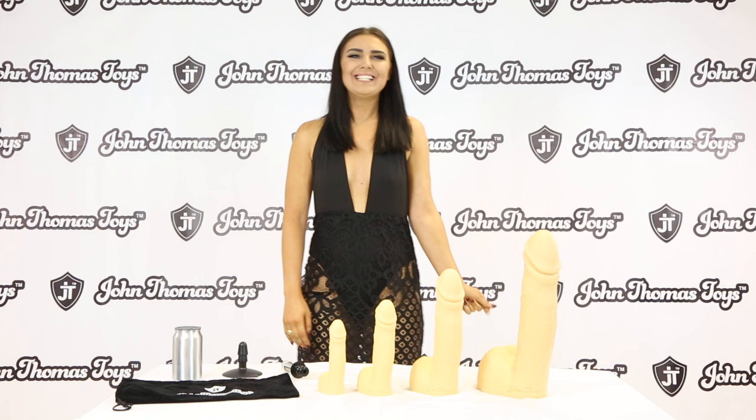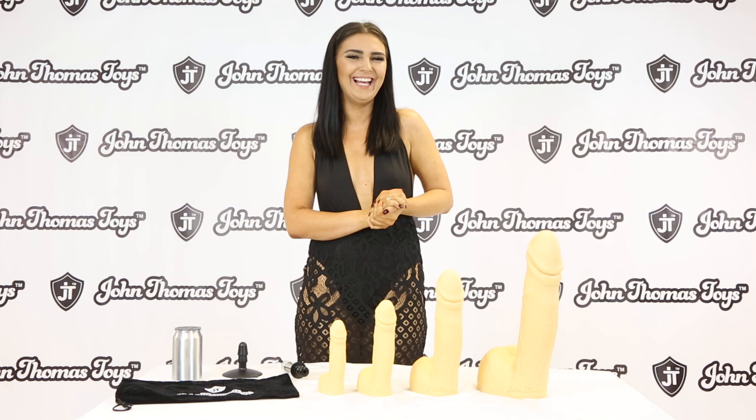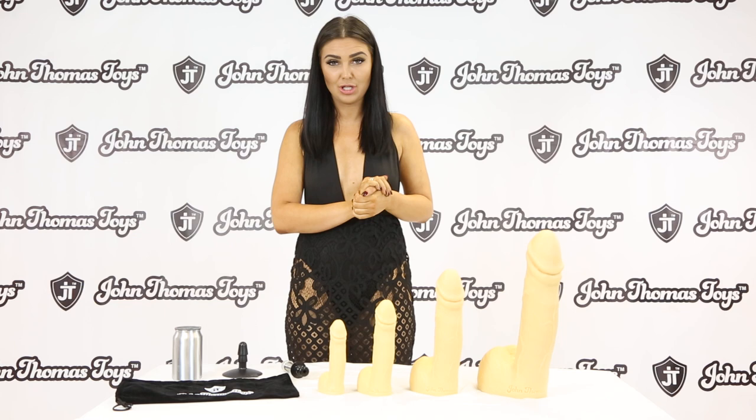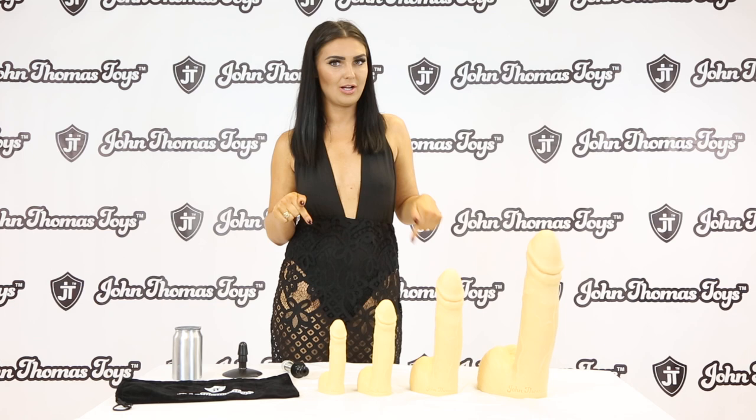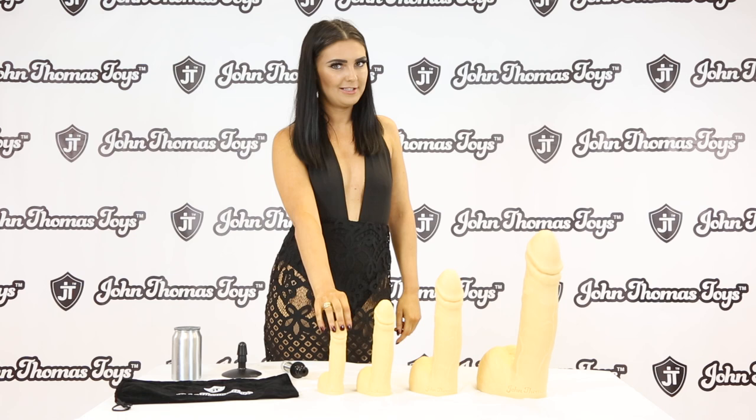Thank you very much for listening to me talk about Pervy Patrick — quite concerning isn't it, that one! I hope you get the chance to have a look on JohnThomasToys.co.uk. Even Google me — Roxy Couture — using these sex toys, because they are amazing. I get the pleasure of using these sex toys. You will also see the link JohnThomasToys.co.uk on Google. I hope you enjoyed them as much as I do. Bye for now.